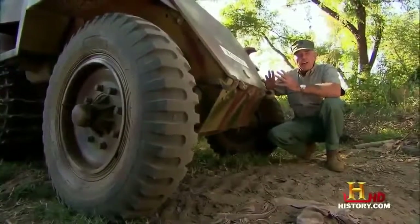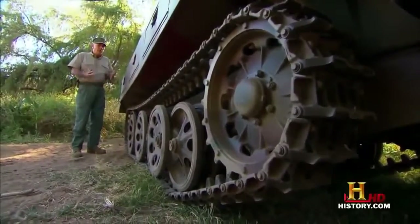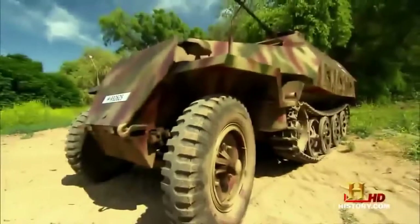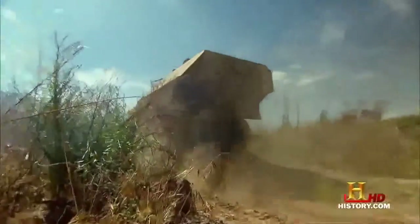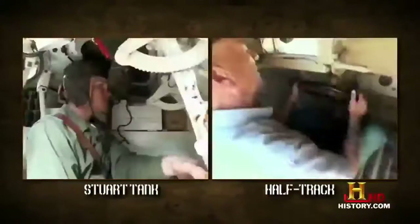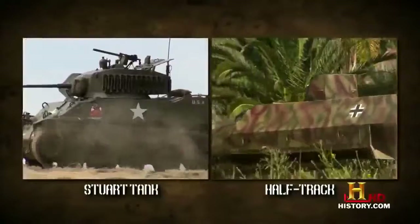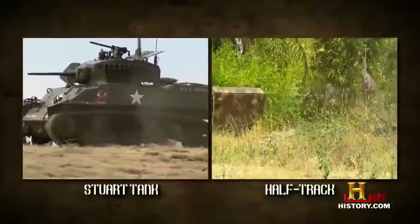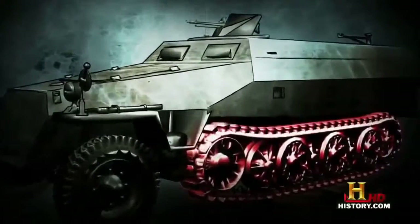With the half-track, the Germans thought they could have their strudel and eat it too. From the front, this baby looks like a truck on steroids. From the back, it looks kind of like a tank. Well, it's both — sort of. The wheels at the front let it steer like an ordinary vehicle with a regular steering wheel, so pretty much anyone could climb in, crank it up, and drive away. Compare that with fully-tracked tanks of World War II, like the Stuart — those steering sticks took a lot more practice to master.